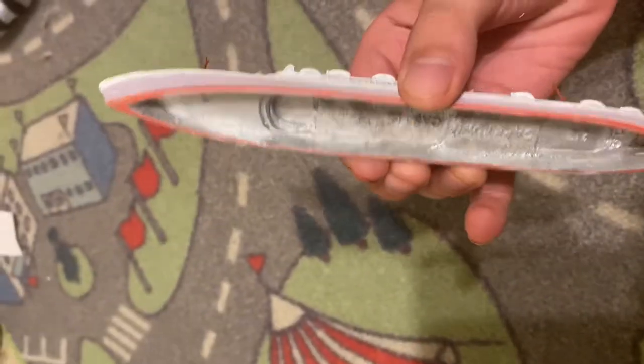Look at the details, you can even see the whistle. Art of a heritage. Look at this, how it looks like on the bottom.